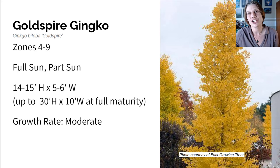First up is the Gold Spire Ginkgo Tree, and this grows in zones four to nine in full sun to part sun. It gets about 15 feet high and five to six feet wide, and at maturity it can get up to 30 feet high and 10 feet wide. What you'll see online is usually the tree's size at 10 years, so you can expect 14 to 15 feet high and five to six feet wide in 10 years. The growth rate on this Gold Spire Ginkgo is moderate, which is somewhere between 12 to 16 inches per year.